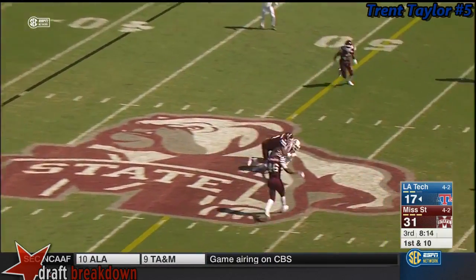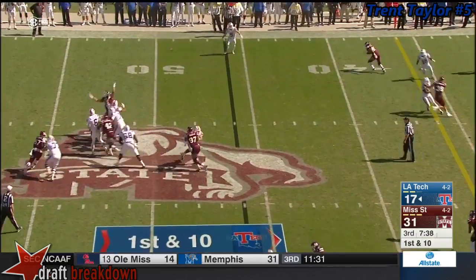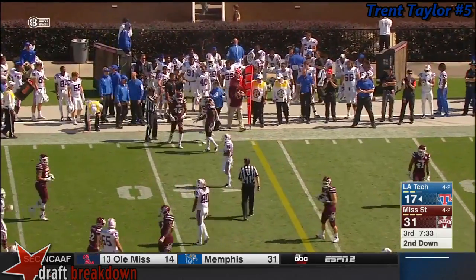The former Florida quarterback goes over the middle to his most reliable target, Trent Taylor. The shifty defensive front — Mississippi State brings a blitz. Taylor's ninth catch of the day goes across the 40-yard line, further into Mississippi State territory.